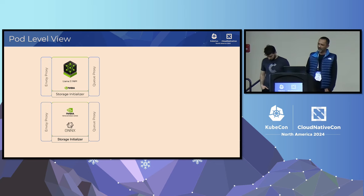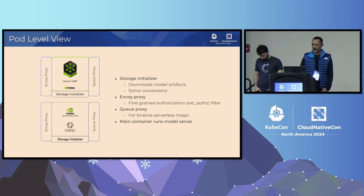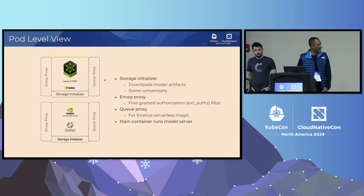This is what every model replica pod looks like. For an LLM, you'll have NVIDIA NIM as the main model container. The storage initializer fetches the model artifacts from an object store. The Queue Proxy enables Knative serverless functionality. The Envoy Proxy is used to create a filter chain in Istio such that we can route authorization requests to Ranger, as I showed before.